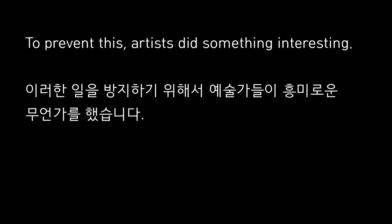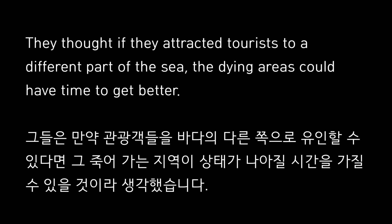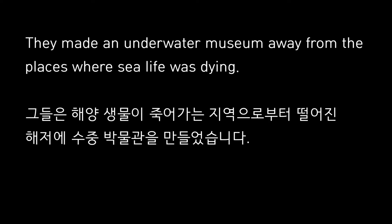To prevent this, artists did something interesting. They thought if they attracted tourists to a different part of the sea, the dying areas could have time to get better. They made an underwater museum away from the places where sea life was dying.